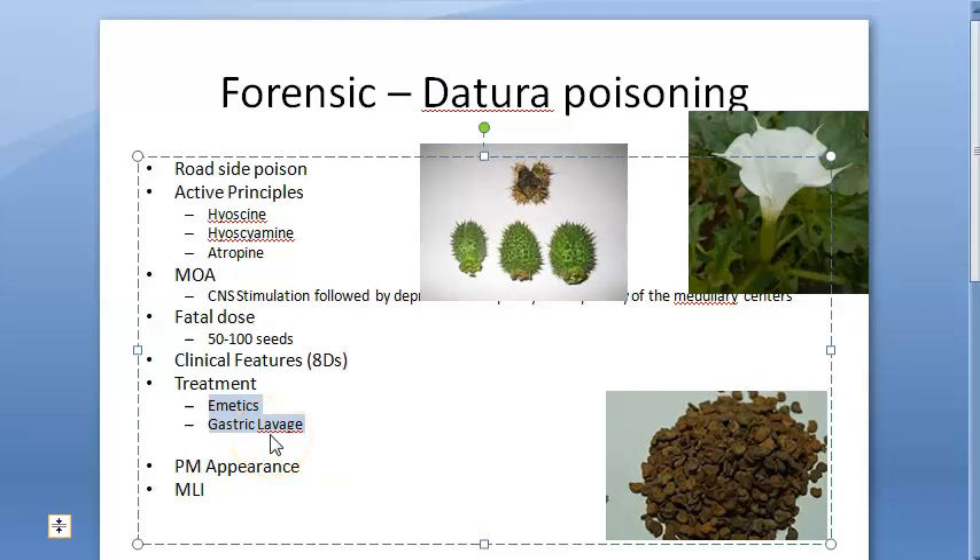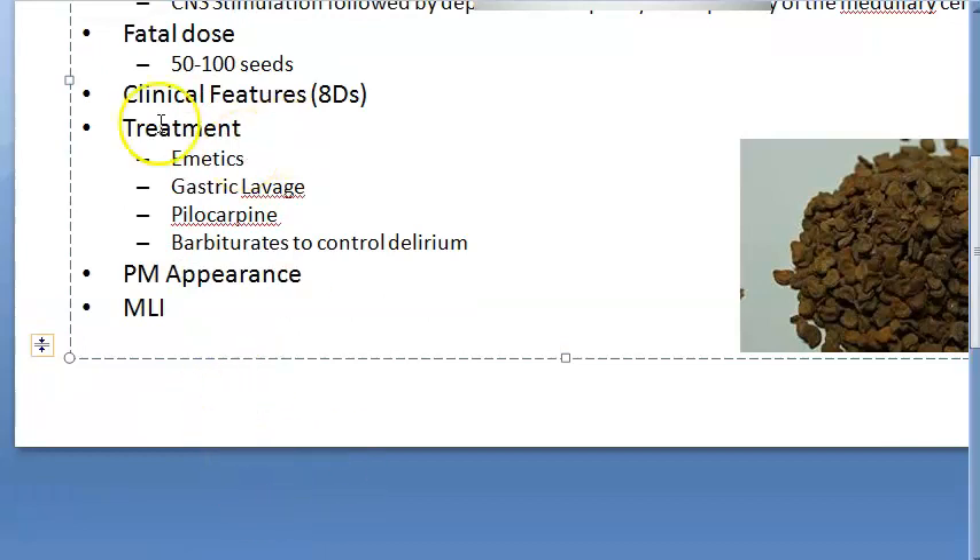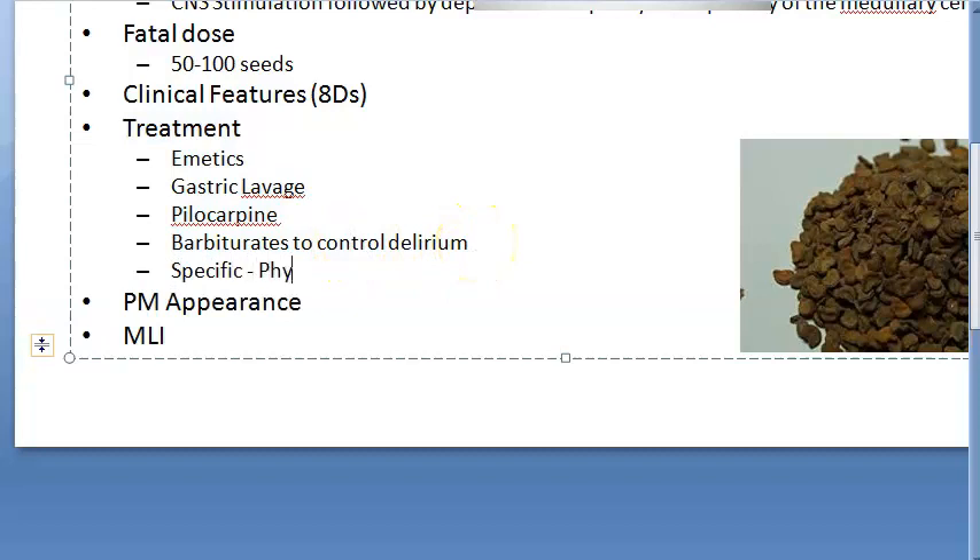After emetics and gastric lavage, you give pilocarpine nitrate, then short-acting barbiturates to control delirium. The specific antidote treatment is physostigmine — that is an anti-cholinesterase agent which crosses the blood-brain barrier. Give physostigmine 0.5 mg IV or IM as a single dose.